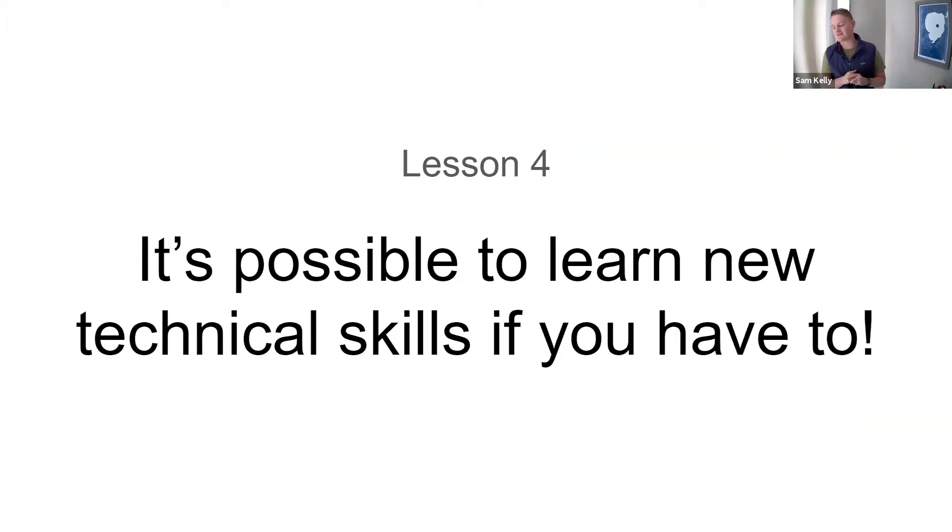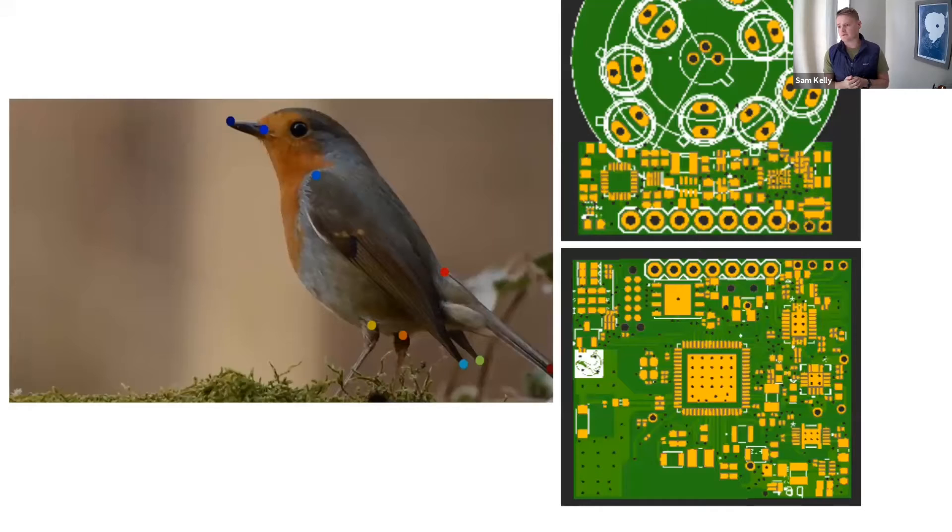Another lesson, especially relevant for people in college: it's possible to learn new technical skills if you have to. I was a mechanical engineer in college — I didn't do any software, and I didn't do any hardware design of printed circuit boards. But this is something you can learn if you need to. In conservation, there often isn't the funding to hire someone, so if you have to learn something, you can do it. Don't be daunted by learning outside your major — there's a fantastic resource called Google and YouTube.